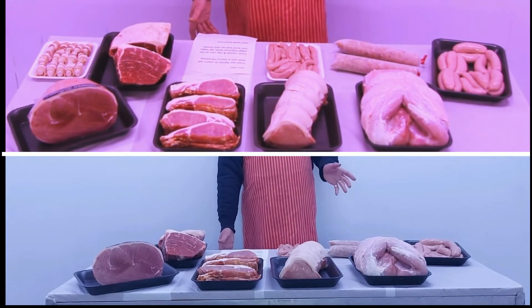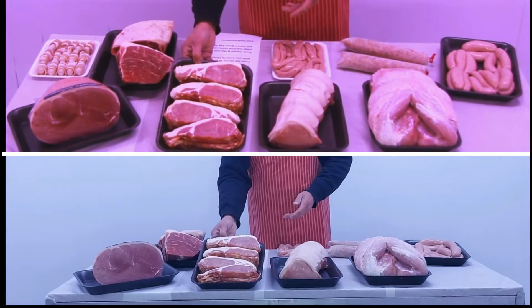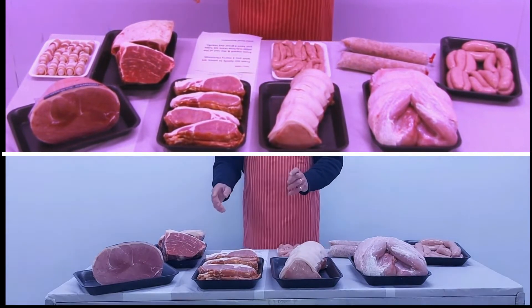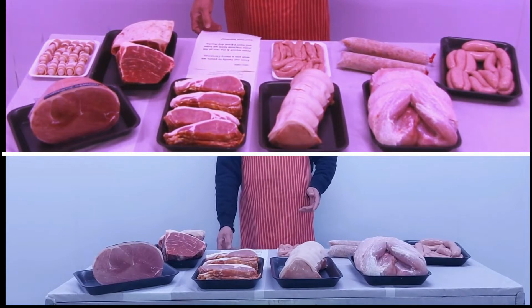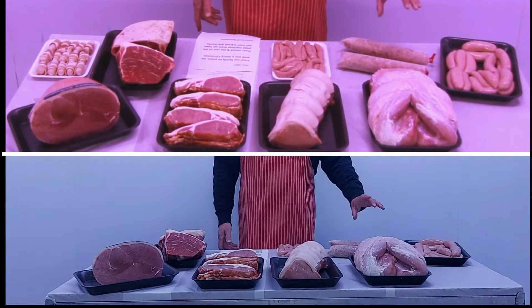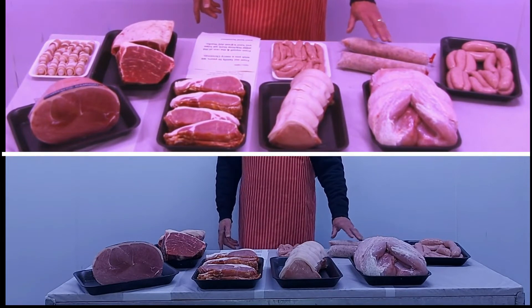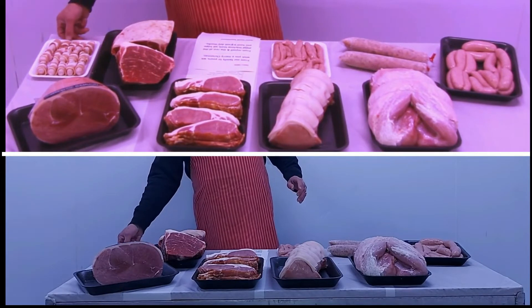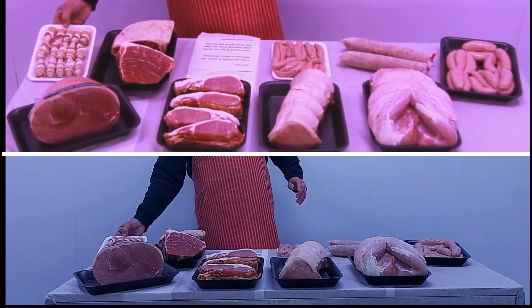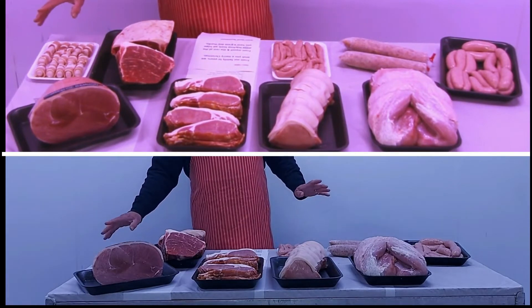Bacon — we're doing two kilo packs, smoked and unsmoked, you choose on the day. About 40 slices in that lot. You also get sausage meat — two one-pound sticks — and your pigs in blankets, done up 15 in a tray.